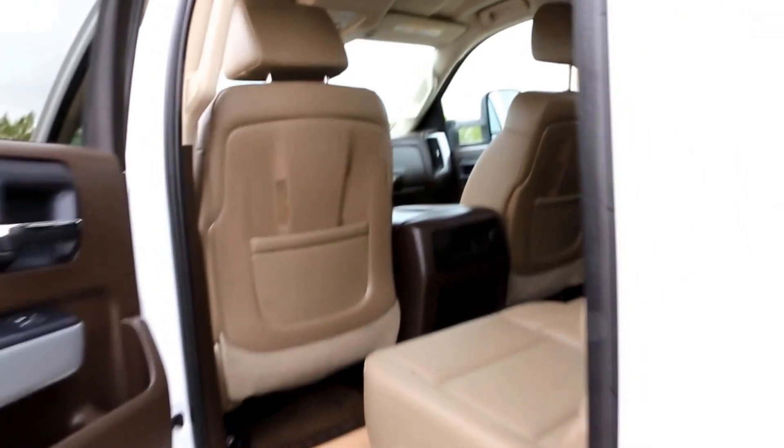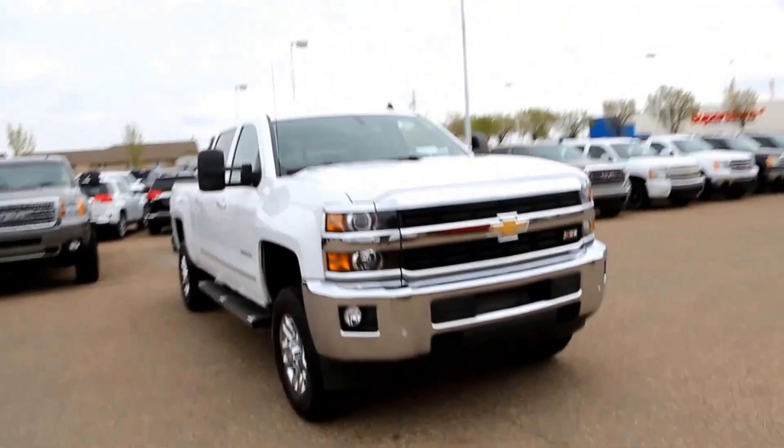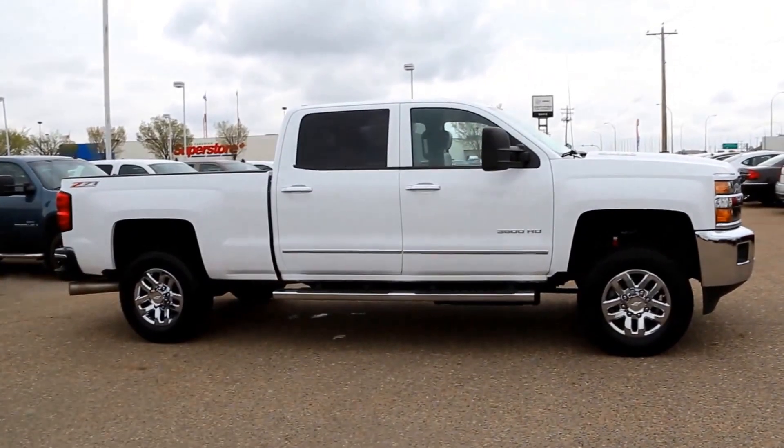The vehicle has a saddle leather interior in brown and is a crew cab. Once again, this is a 2015 Chevrolet Silverado 3500 HD, available here at Davis GMC Buick in Medicine Hat — come on out and take a look or take it for a ride.